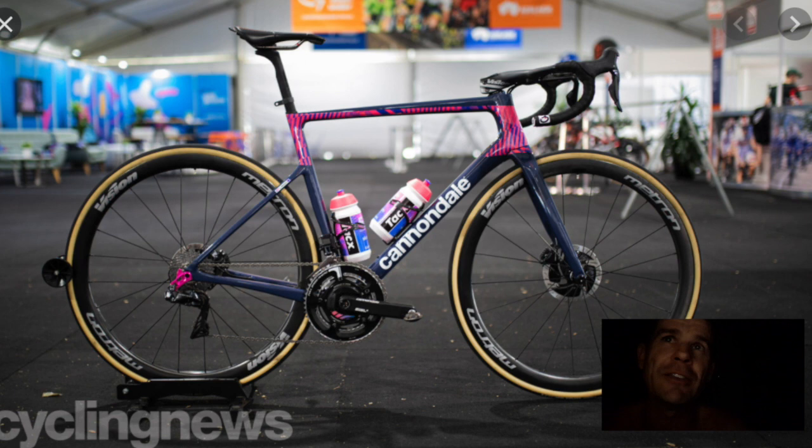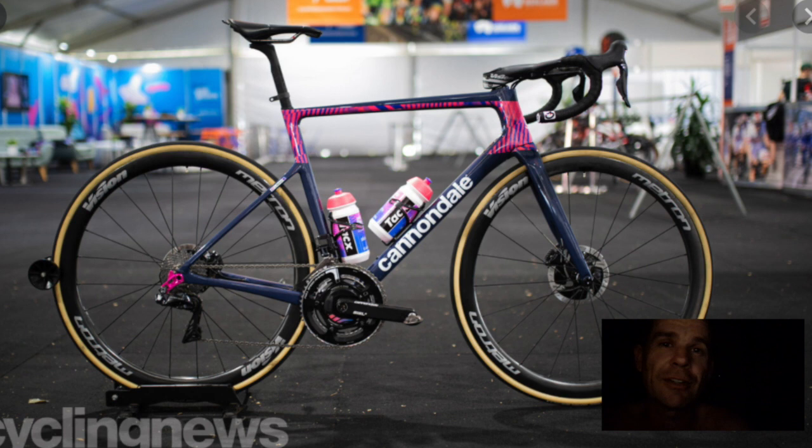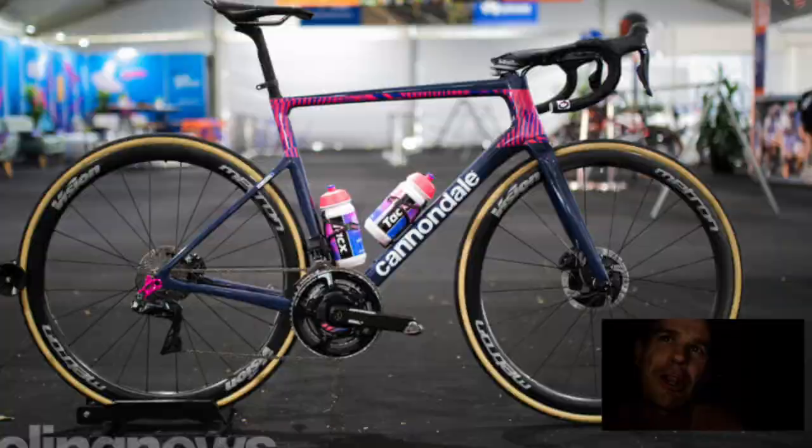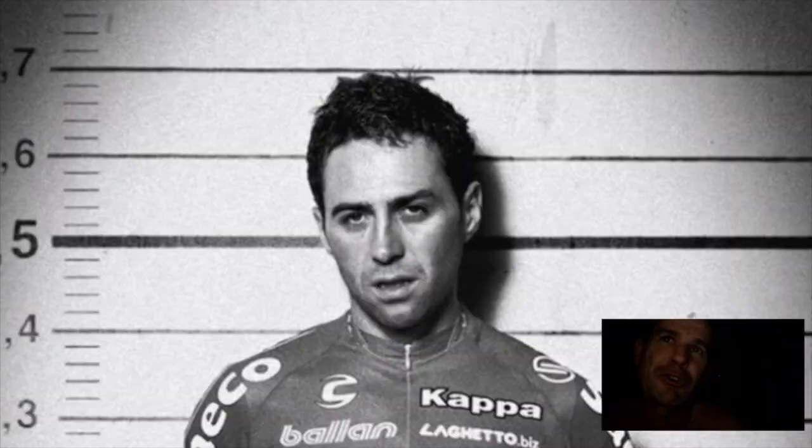Carapaz has got an incredible bike. Sepp Kuss on the Bianchi, up the climb with the lightweight wheels. Carapaz lightweight wheels. Kuss and Primo had a C40 tubular lightweight. It's just insane. I don't like seeing potentials capped by a performance product.